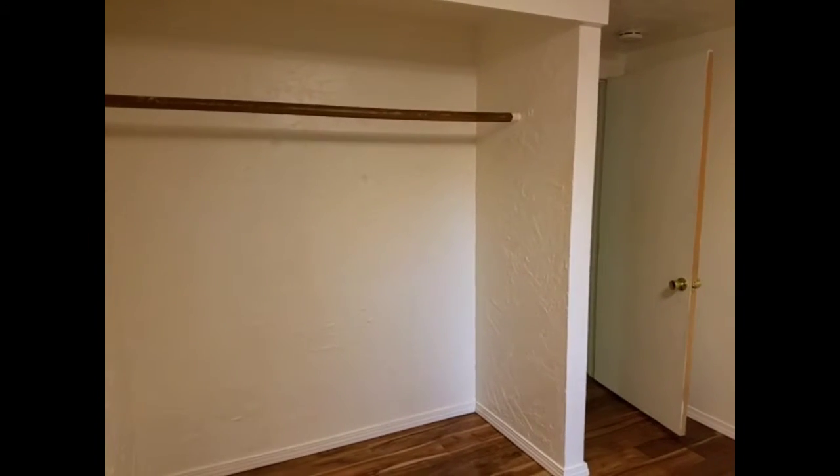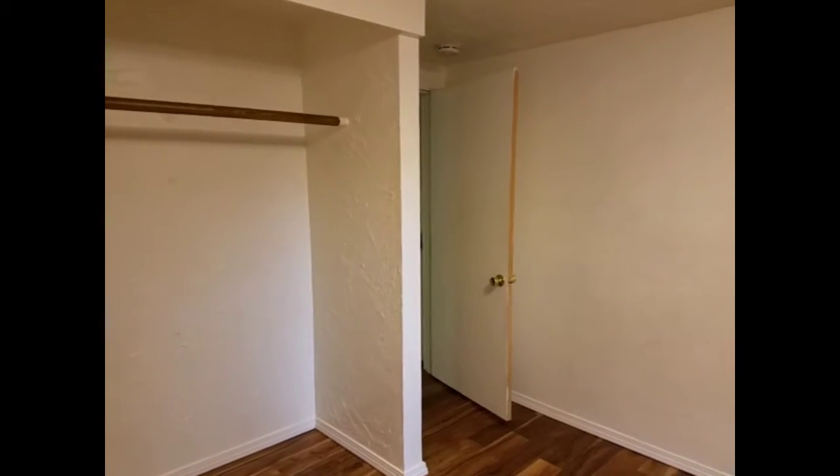The second bedroom has hardwood laminate floors, a large closet, and a neutral paint color.